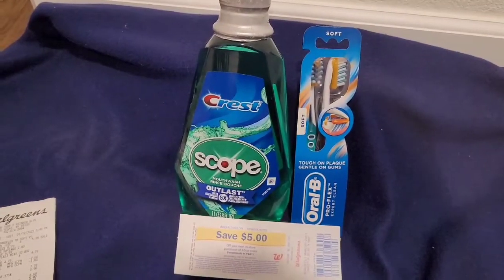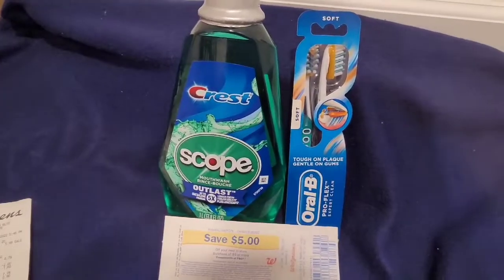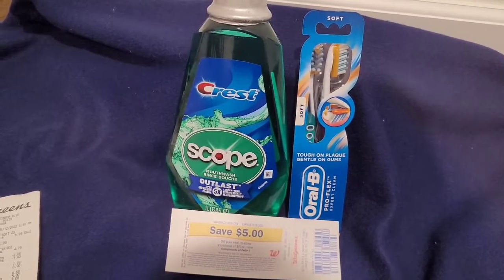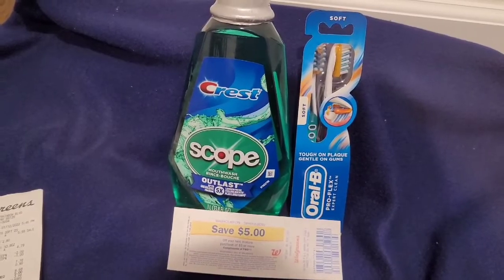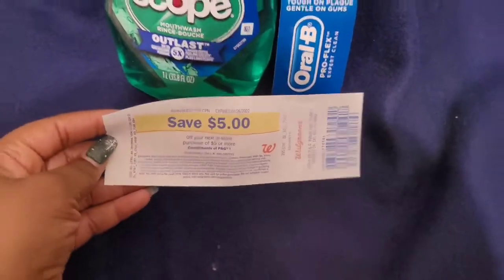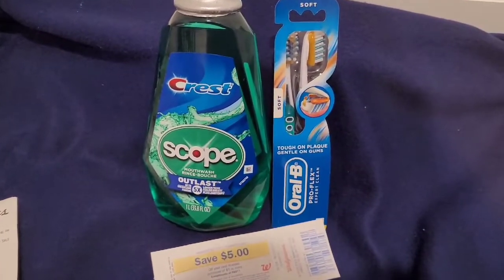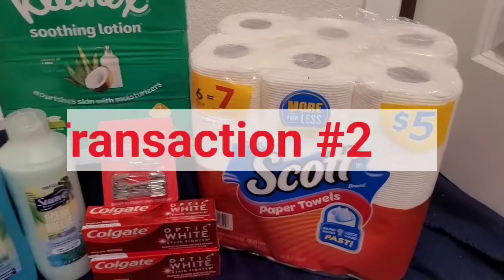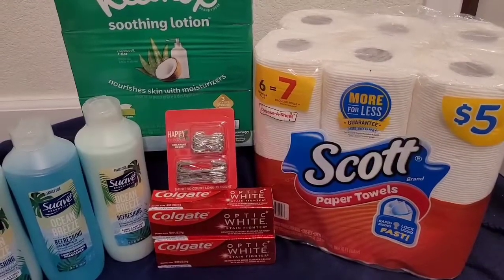So $10.78, and then I had a two-dollar-off coupon for the toothbrushes and a one-dollar-off coupon for the mouthwash, which brought the total down to $7.78 plus taxes — everyone's taxes are different. Once you take off the register reward and the coupons, that would make the final cost for this transaction just $2.78.